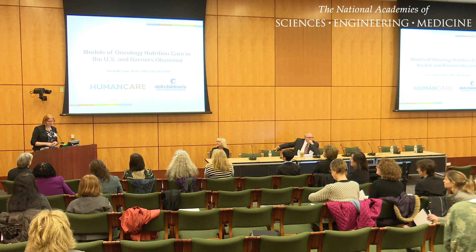Can everybody hear okay? So my name is Rome Levin, and I am a board-certified oncology dietitian. I just wanted to comment on the frequency that you're hearing the words 'from the trenches,' working from the trenches. I think that's actually an interesting concept as we talk about what it's like to work in the outpatient or inpatient oncology center.